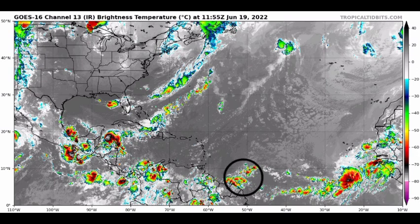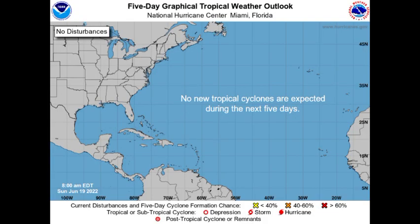We actually have a tropical wave — that's the smallest spot of convection you're seeing — making its way westward, but that's not what we're expecting to possibly develop into something. This is a longer-term concern, because as you can see on this five-day outlook, no new tropical cyclones are expected during the next five days. But that could change soon.